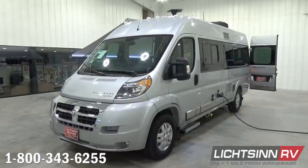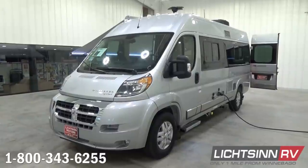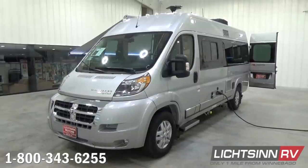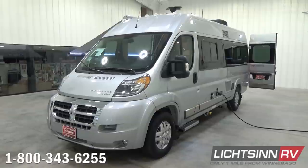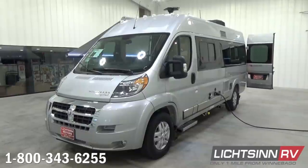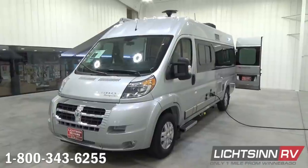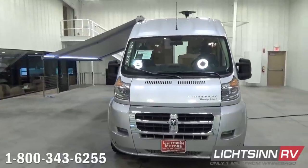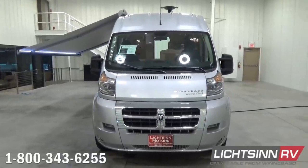At only 21 feet long and 9 feet tall, the Travato is unbelievably agile while offering a full-featured RV experience, perfect for the adventurous explorer. The base is the fuel-efficient Ram Promaster chassis — the U.S. version of Europe's most successful commercial cargo van from Fiat, the Ducato. It features a 3.6-liter 280-horsepower V6 front-wheel drive powertrain with 260 pounds-feet of torque, allowing you to pull up to 3,500 pounds, mated with a 6-speed automatic transmission and stylized aluminum wheels.